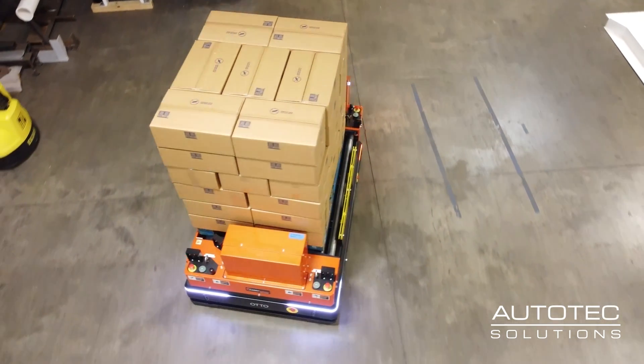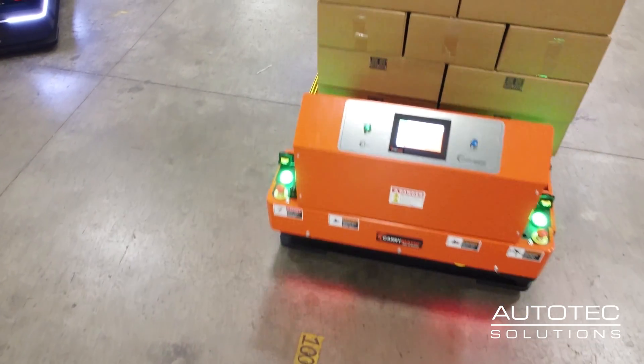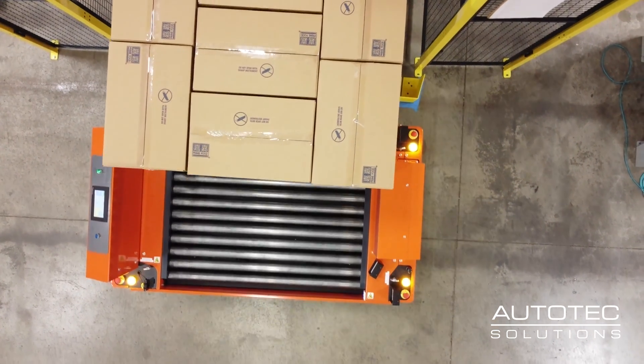For this customer, like many customers, a big initiative for them is automation within their facilities, specifically for the warehouse — how to eliminate labor dependency and increase reliability and efficiency in the warehouse. The AMRs do a great job of providing those functionalities to customers.